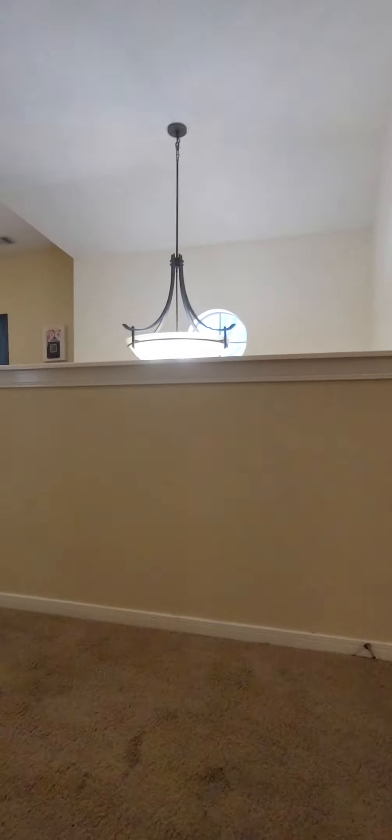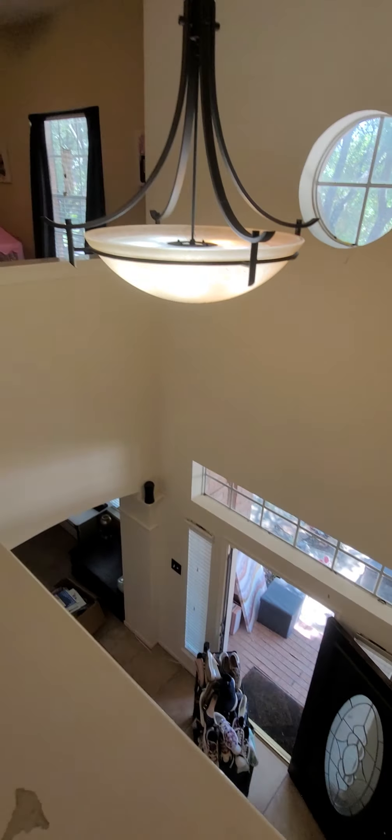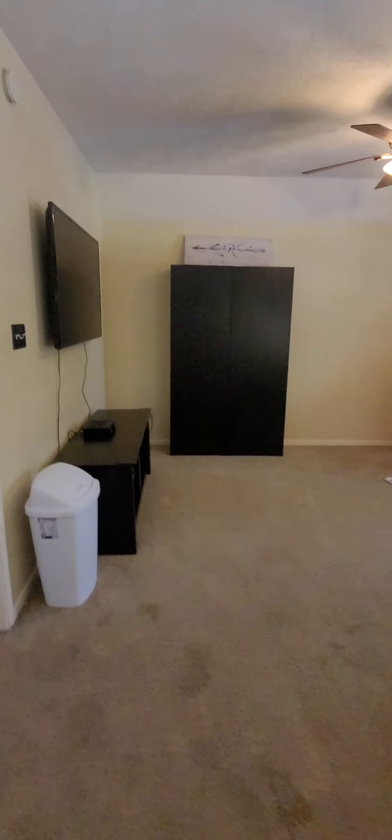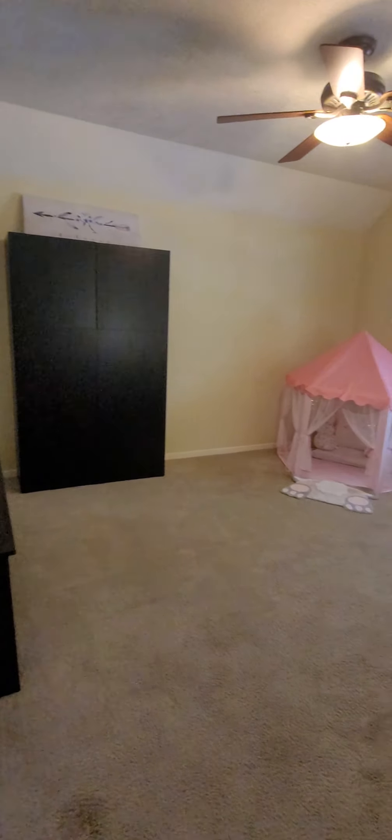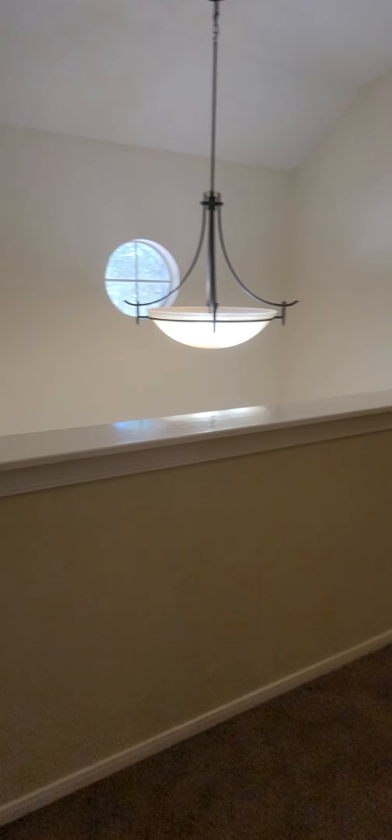The home has architectural cutouts for statues or decorations. Upstairs there's a large game room, and all three bedrooms are upstairs.